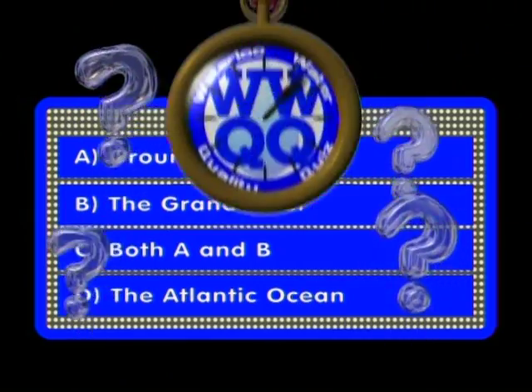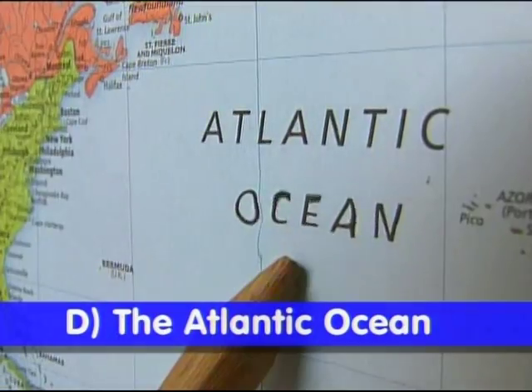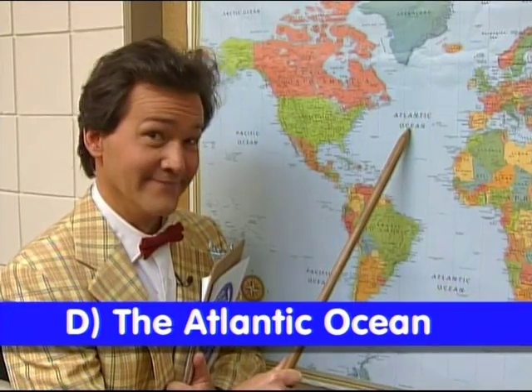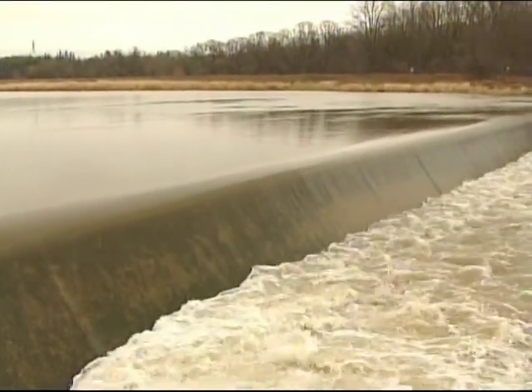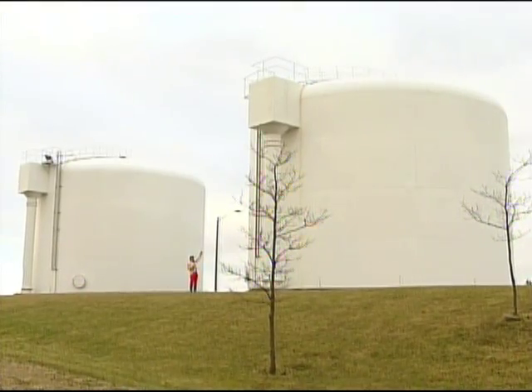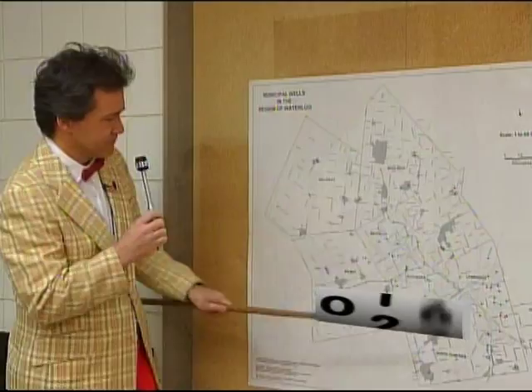Time's up! If you said A or B, sorry — you'd only be half right. If you said D, the Atlantic Ocean, that's not right either — but it's an interesting choice. The correct answer is C: both groundwater and surface water. Surface water from the Grand River is pumped to the state-of-the-art Manheim Water Treatment Plant, where it's purified, disinfected, and blended with treated groundwater before being distributed to residents. About 20% of the total annual water supply comes from Manheim, and the remaining 80% comes from 126 groundwater wells around Waterloo Region.